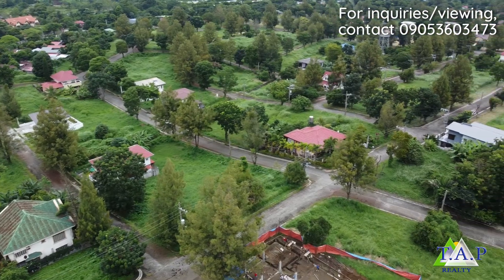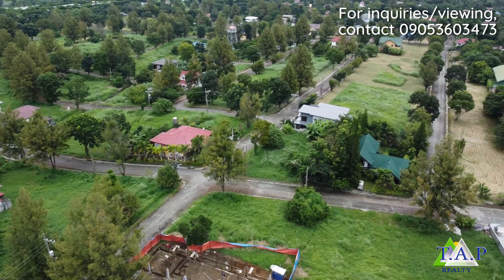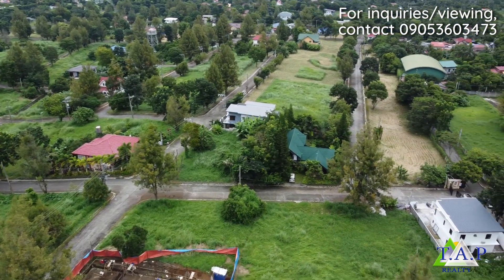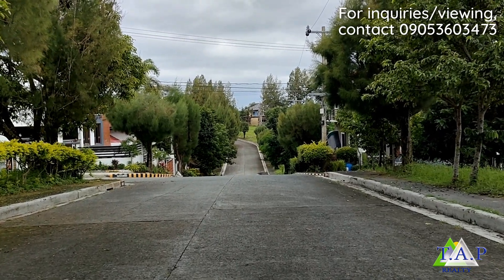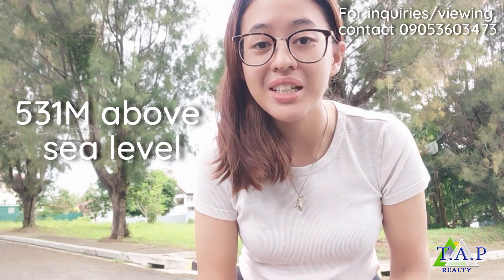The first thing that I noticed in this subdivision is that it's very peaceful and it's elegant. As you can see, the roads are really wide so it's comfortable to drive around the area. The lot that I would be showing you today is 531 meters above sea level, which means that the climate is cooler in this area.